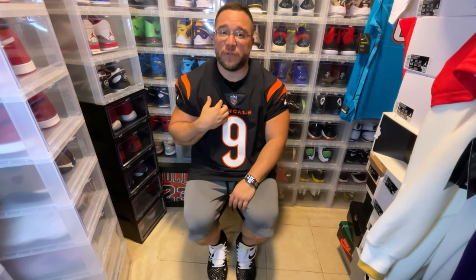On that note, I hope you guys enjoyed this video. This is the Joe Burrow Authentic Elite Nike jersey. Hope you have a good one. We out. Peace.